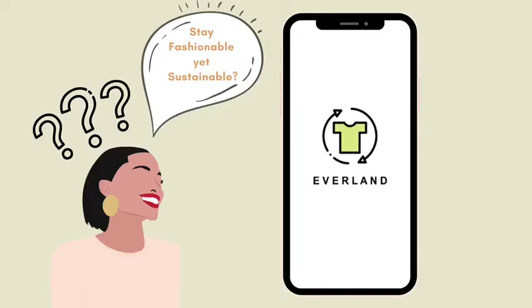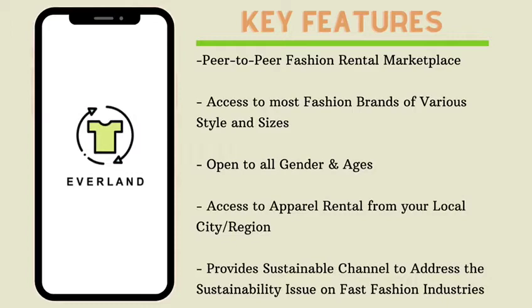Everland is a peer-to-peer fashion rental marketplace, which is open to all genders and ages. Our aim is to provide a sustainable channel to address the sustainability issue in fast fashion industries.